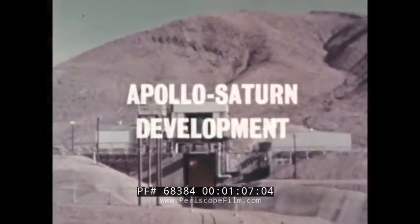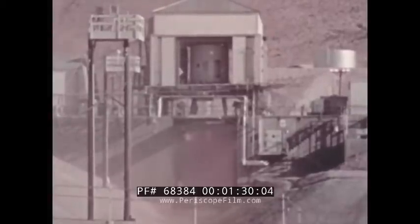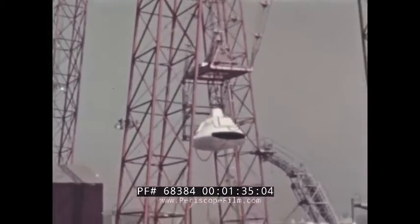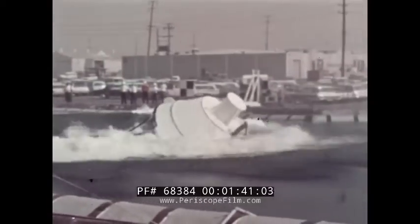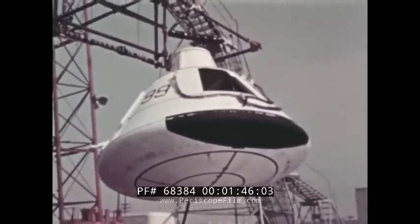At NASA's White Sands Test Facility, New Mexico, the first firing program for the Apollo spacecraft propulsion subsystem was completed, qualifying the subsystem for the first Apollo-operated Saturn I flight. The nozzle skirt shown here is a ground test model and is replaced by a flight-type nozzle skirt for missions. The design of structural reinforcing for the Apollo command module aft heat shield was qualified in water drop tests conducted by North American, removing a major constraint on the first Apollo-operated Saturn I launch.